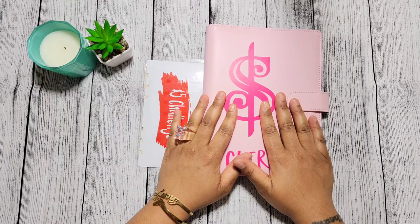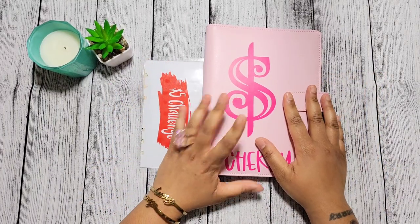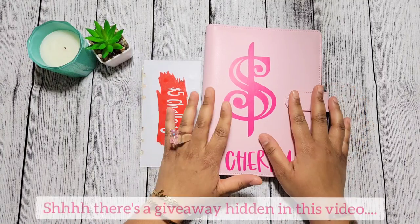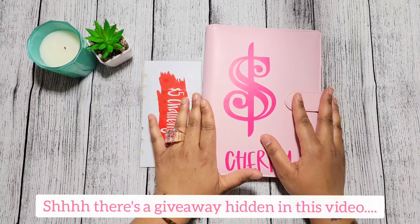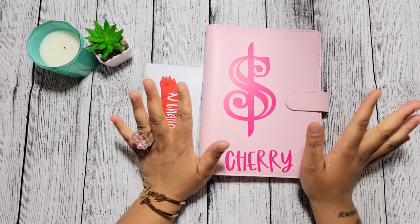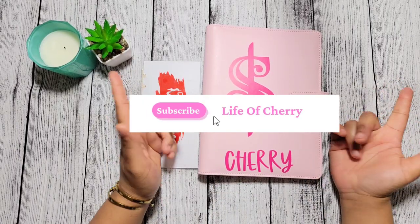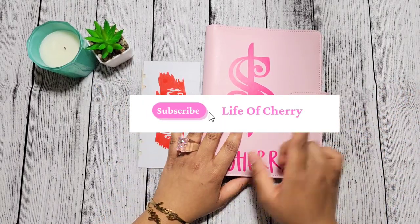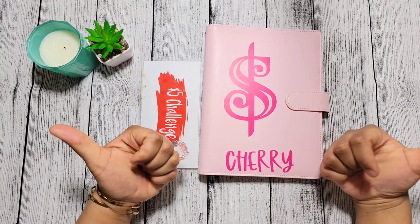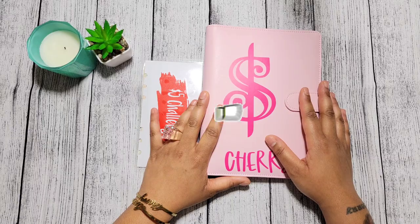What's good, everybody? It's your girl Cherry, and welcome back to Life of Cherry. Hi, you guys. Welcome and welcome back to my channel. If this is the first time you're hearing my voice and seeing my hands and you're interested in videos about money, business, and motivation, then hit that subscribe button and join the family, join the team. And while you're at it, give this video a big thumbs up because it is free and it doesn't cost you a thing.